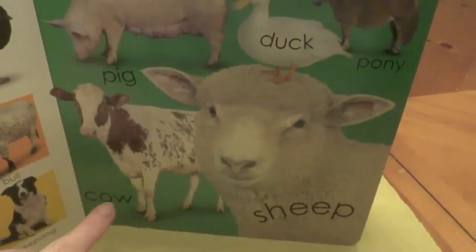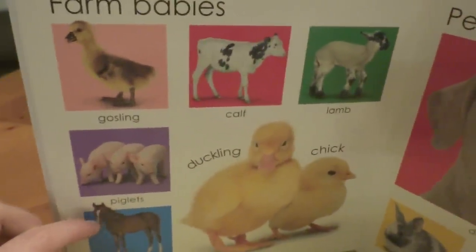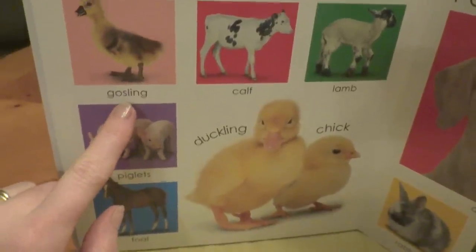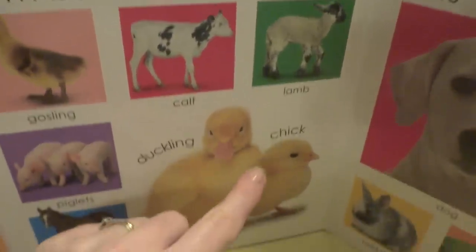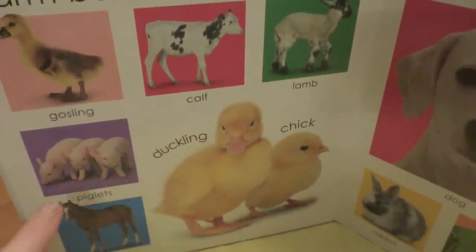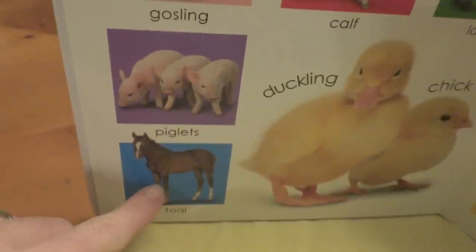Oh, and the cow. What does a cow say? Let's check out the next page. Oh, look at the babies. There's a little baby goose, and a calf, and a lamb. There's a chick, and a duckling. And look at the piglets. And look at the bull.